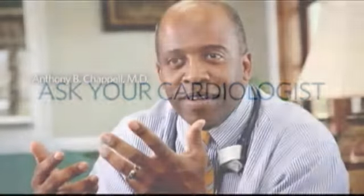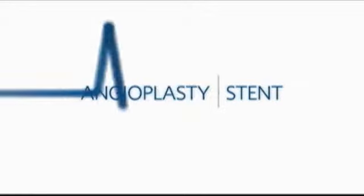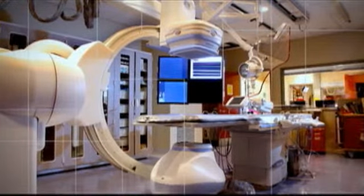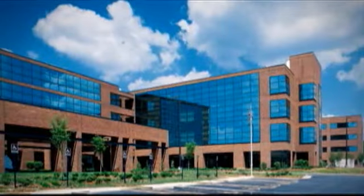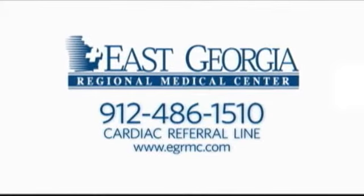Ask your cardiologist about our newest program in cardiac care, our newest cardiac specialist, and the life-saving procedures we can now perform in our brand-new facility. The complete heart care you need is available right where you live. Call your cardiac referral line today. East Georgia Regional Medical Center in Statesboro.